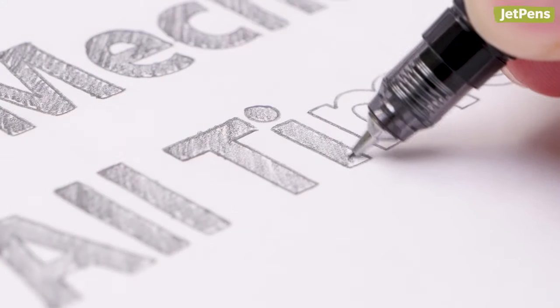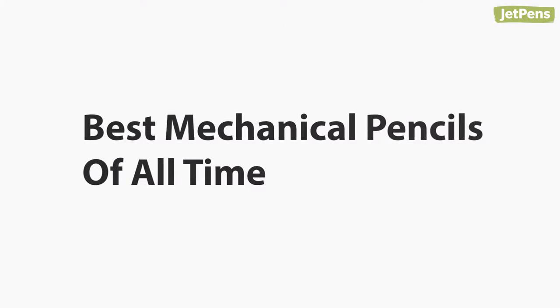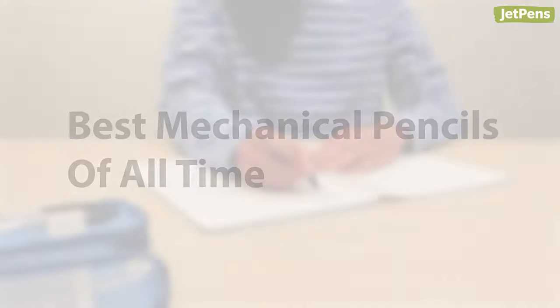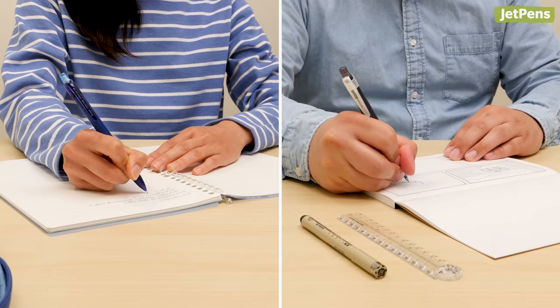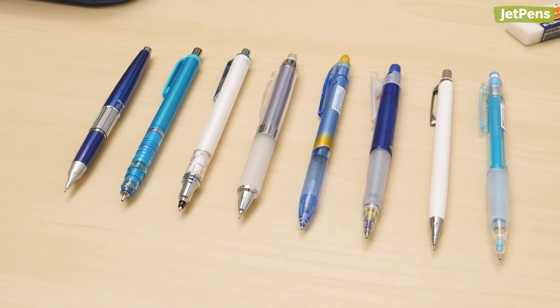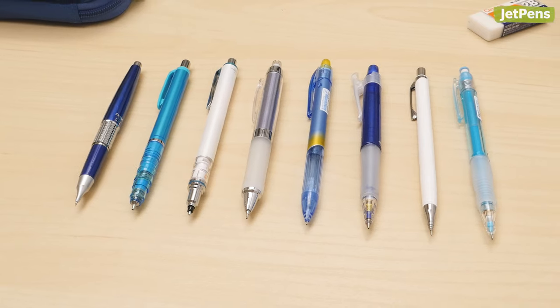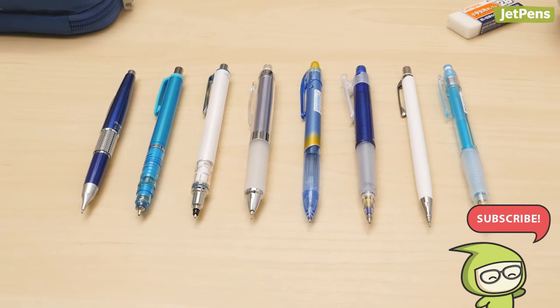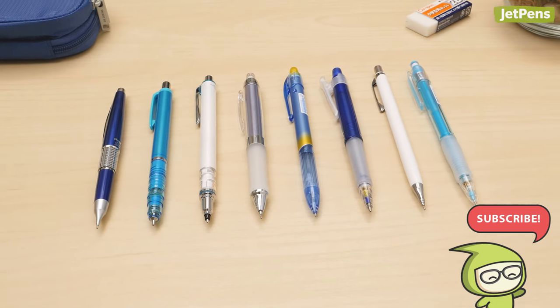We've tested hundreds of pencils in our search for the best mechanical pencil of all time. Whether you're a student or an artist, there's definitely a pencil that works best for you. In the first video of this two-part series, we'll take a look at our favorite mechanical pencils. Make sure you're subscribed so you don't miss the second wooden-pencil-focused video. Let's get started.